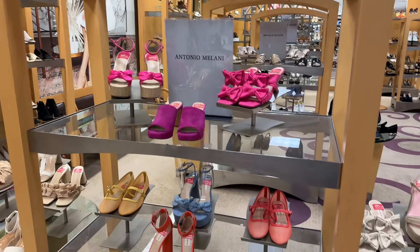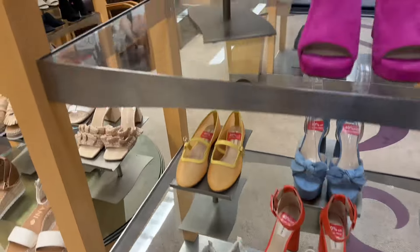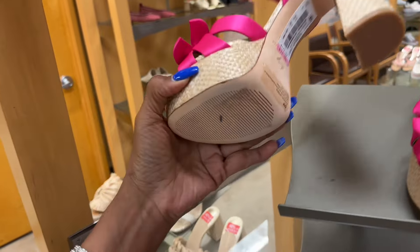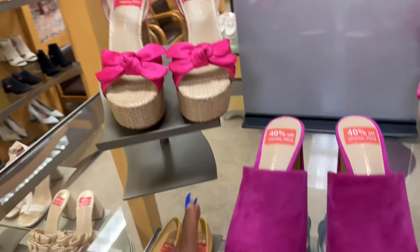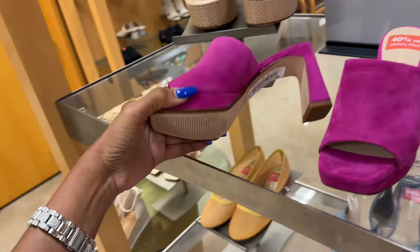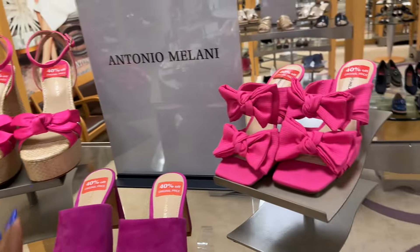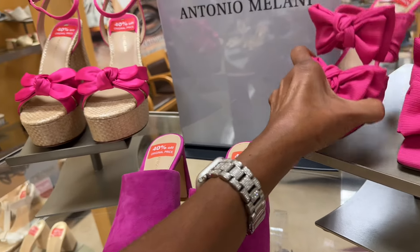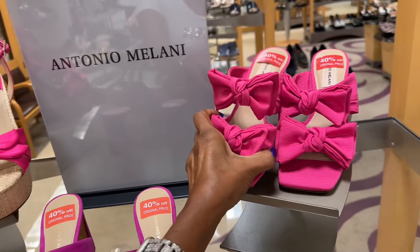That's it for today, my shopping buddies — thank you for coming along, be safe, stay blessed. These are $77 — it has some pretty colors. This one is $58. And look at this one — Antonia Milani at $58.